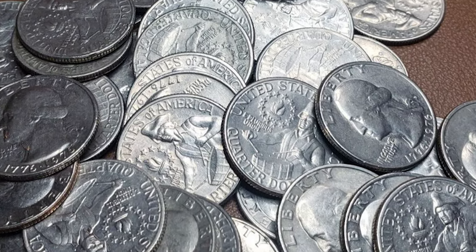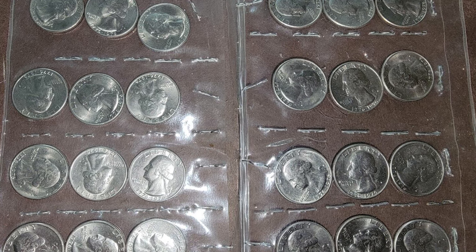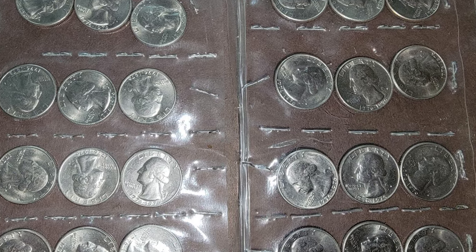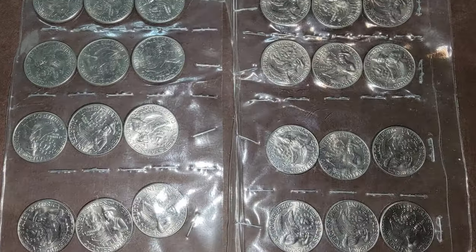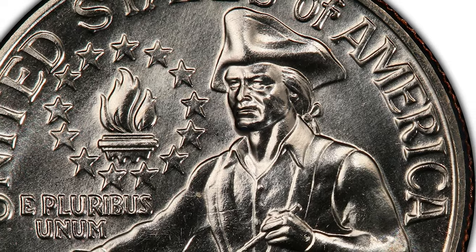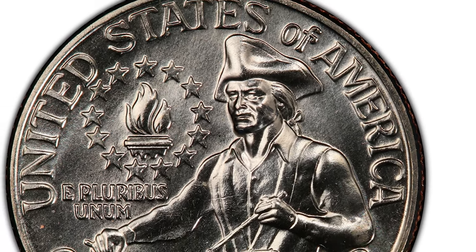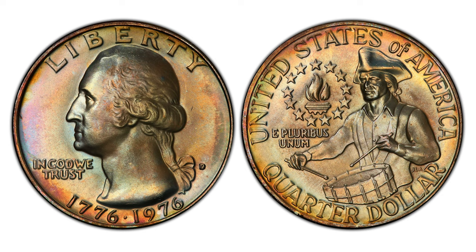The 1976 P-clad Bicentennial Quarter is a one-year type, also known as a Type 3 design. The reverse has an image of a drummer boy, and many coins in circulation have been pulled because of its different design. 1976 clad quarters were produced at the Philadelphia Mint and at the Denver Mint. Denver Mint produced over 860 million quarters for the bicentennial commemoration.